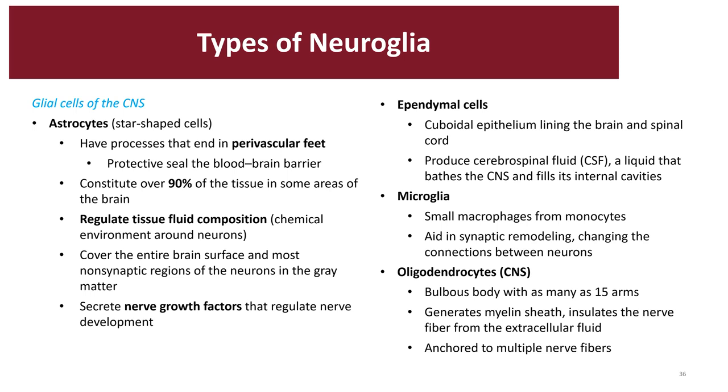Starting with the glia cells of the CNS — the astrocytes are star-shaped cells, as a result of the projections that touch different capillaries and other neurons. They're extremely abundant in your CNS. They have extensions called the perivascular feet that maintain the protective seal for our blood-brain barrier, so most drugs and chemicals can't get through that layer. Astrocytes regulate the composition of the interstitial fluid around our brain, and they contain cytoskeletal structures that strengthen the CNS. They're also able to secrete different chemicals such as nerve growth factors, NGFs.